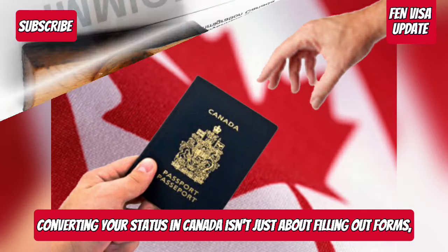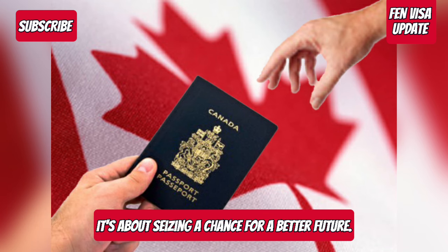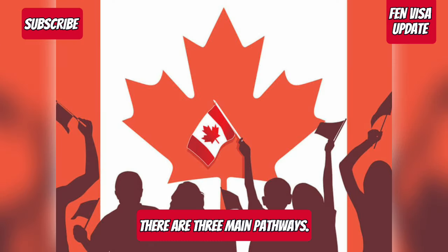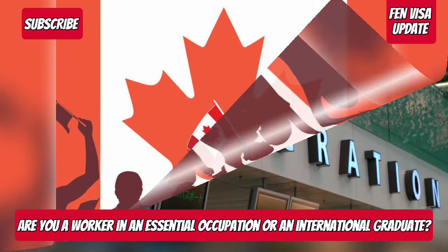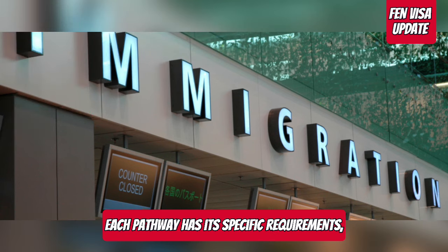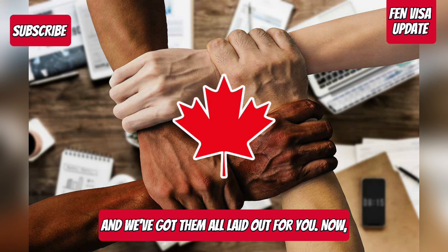Converting your status in Canada isn't just about filling out forms, it's about seizing a chance for a better future. The first thing you need is eligibility. Depending on your situation, there are three main pathways: are you a worker in an essential occupation, an international graduate, or a French-speaking individual with dreams of PR? Each pathway has its specific requirements, and we've got them all laid out for you.